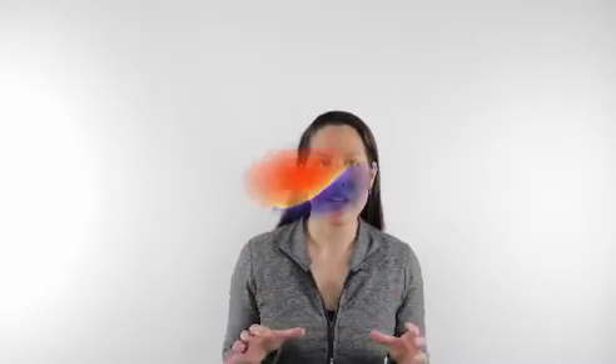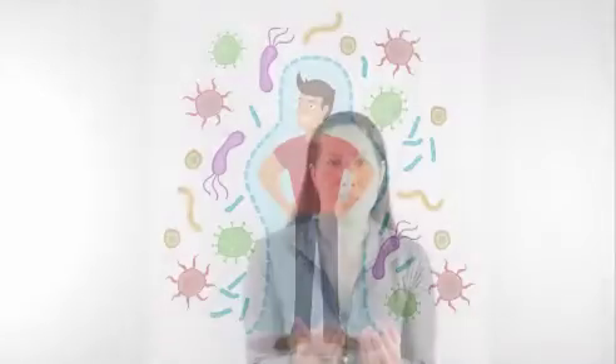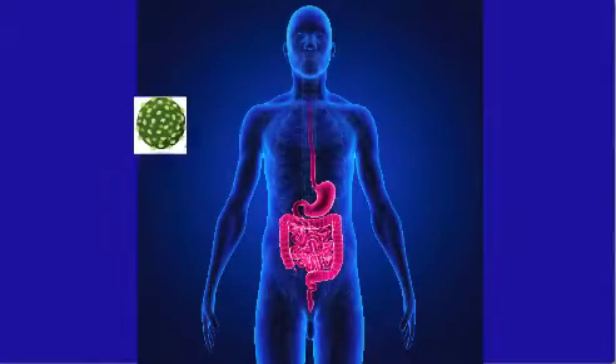Now the liver, believe it or not — I know I talk about the liver as being one of the major detoxifying organs with so many different chemical processes happening — but the other key role it plays is it's one of the front line organs in terms of the immune system. Pathogens will come into the body and enter through the digestive tract, because the skin is your barrier on the outside of the body, but your digestive tract is your barrier on the inside of your body.